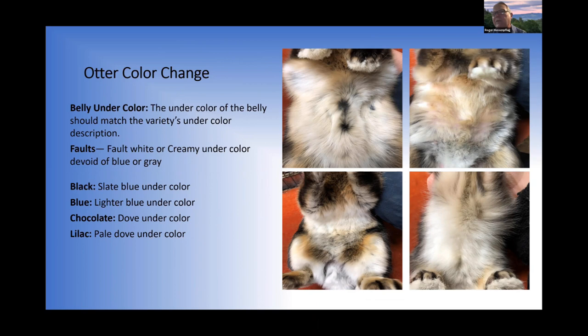For otter color, the fault is a lack of slate or belly undercolor as called for in the variety description. For black, blue, chocolate, and lilac otters, the correct belly undercolor is specified in the standard. The two pictures on the left show correct undercolor; the two on the right show no undercolor — that's wrong.